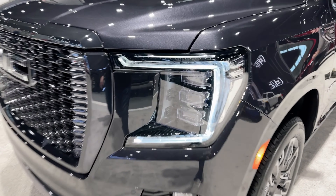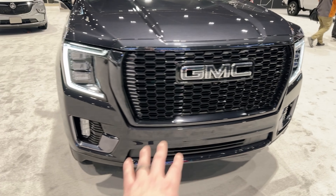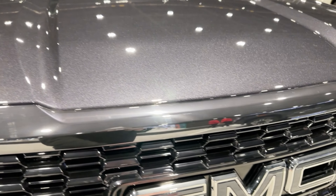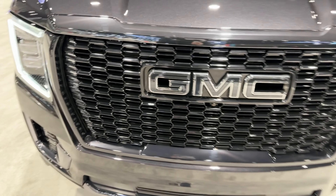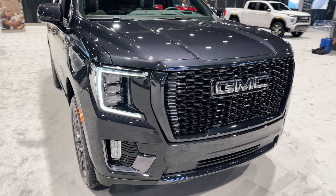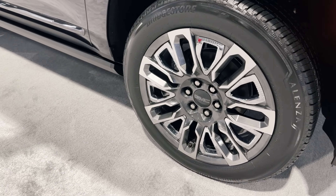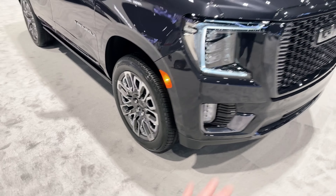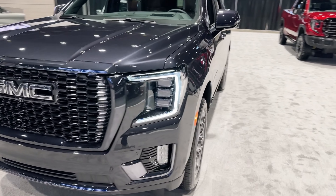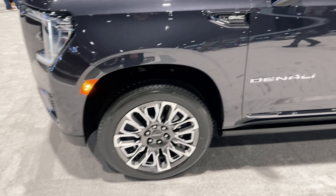LED daytime driving lights, LED headlights, and the dark Vader chrome — like we're seeing on the half-ton and three-quarter-ton trucks — all dark Vader chrome out here in the grille, as well as the black GMC badging. Normally we're used to seeing that being red, but it's blending in with all the dark accents out front. The other thing is the exclusive 22-inch wheels down here, exclusive to the Denali Ultimate. You're not going to get these on the regular Denali or any other trim levels from the factory.